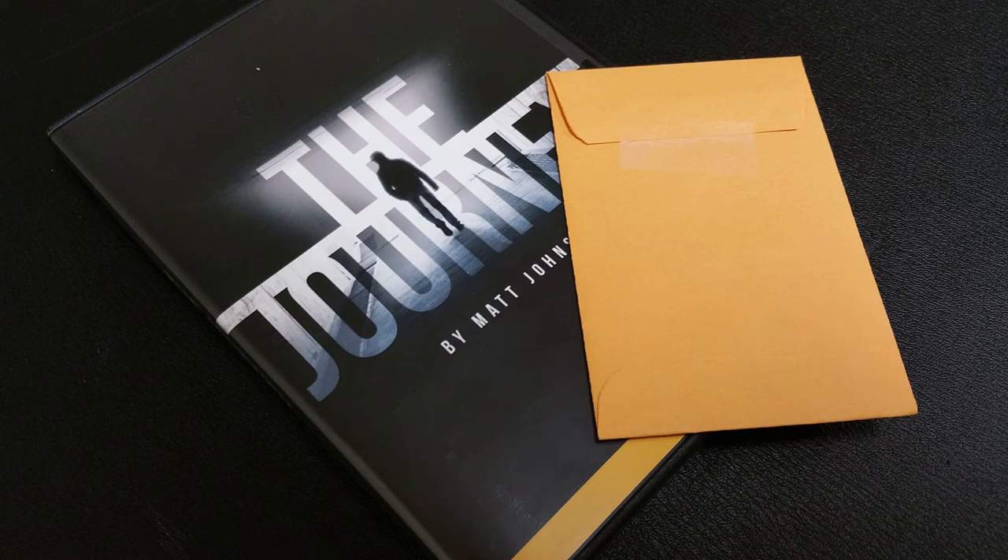All right, so that was The Journey — Matt Johnson. A couple questions we always ask about all of our magic reviews, and the first of which is: what's in the box? You're going to get a DVD, and you're going to get the gimmicks required to do some of the effects. Is it what I thought? It's not exactly what I thought.